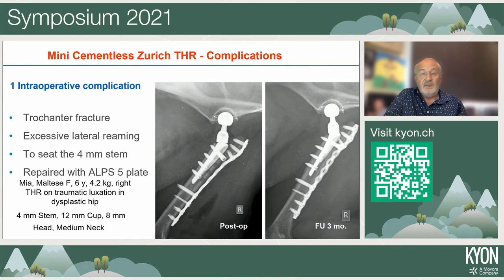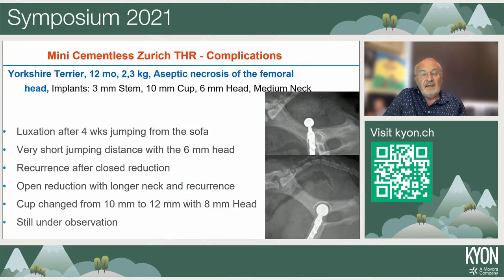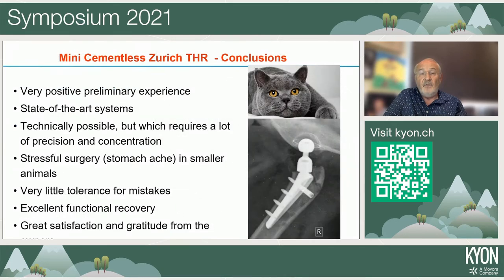The Yorkshire Terrier case taught us that an 11 mm cup holding an 8 mm head is much safer than a 10 mm cup with a 6 mm head, as the latter combination carries a high luxation risk. In conclusion, this is a very positive preliminary experience with a state-of-the-art system. Compliments to Steve Brazina and Slobodan Tepic for designing incredible instruments and implants.